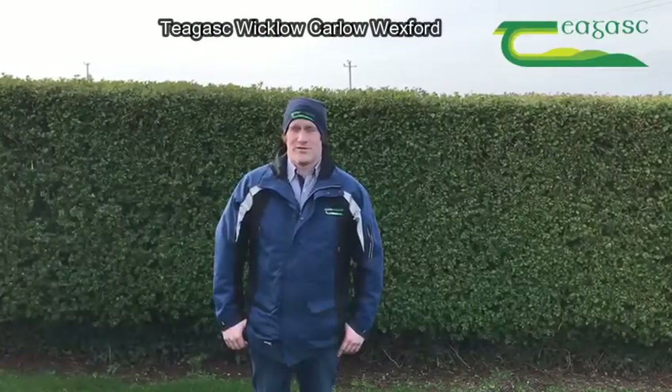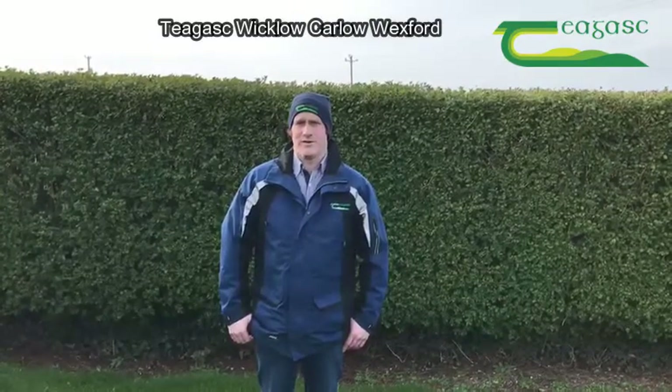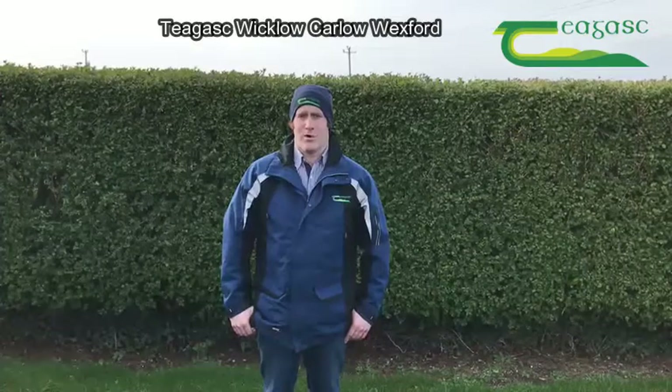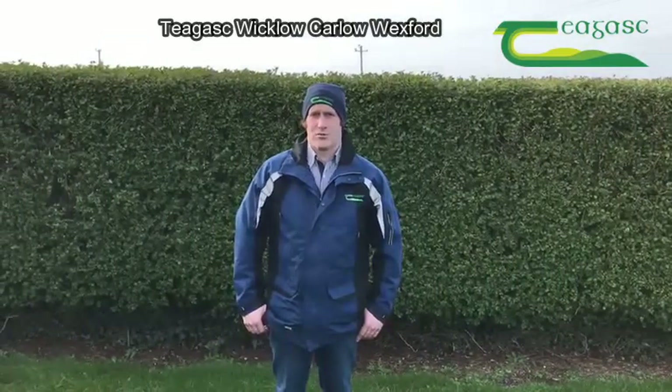I'm Patrick Power, a dry stock advisor in Chagas in Tinnahili, County Wicklow. Today, as part of our 2021 Spring Beef and Sheep webinar series, we're going to have a look at lambing hygiene on the farm of Margaret and Paul Byrne in Newtown Mount Kennedy, County Wicklow. Here to talk us through the practices they adopt on the farm, we're going to speak with farm manager Neil Martin.